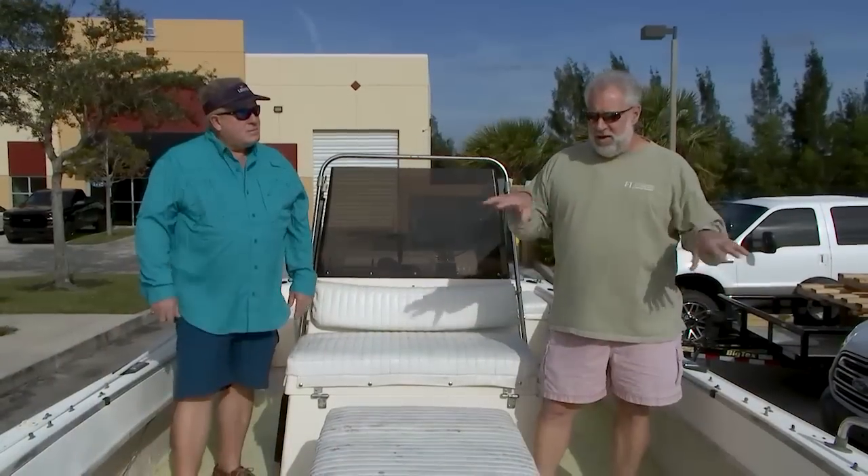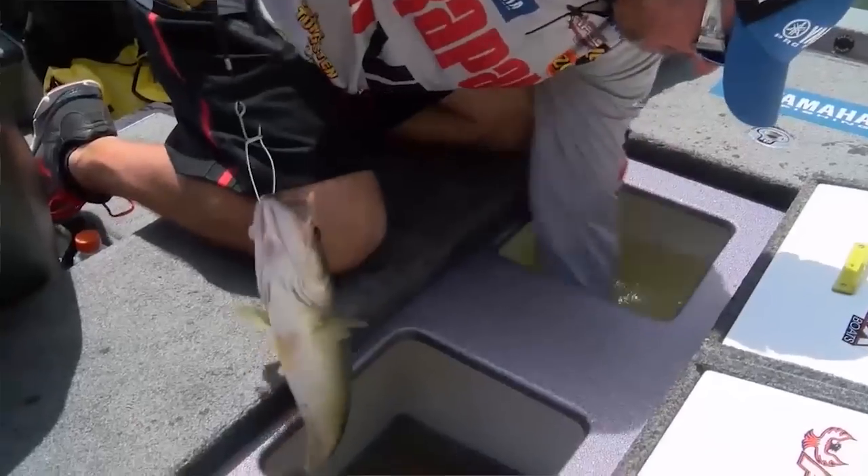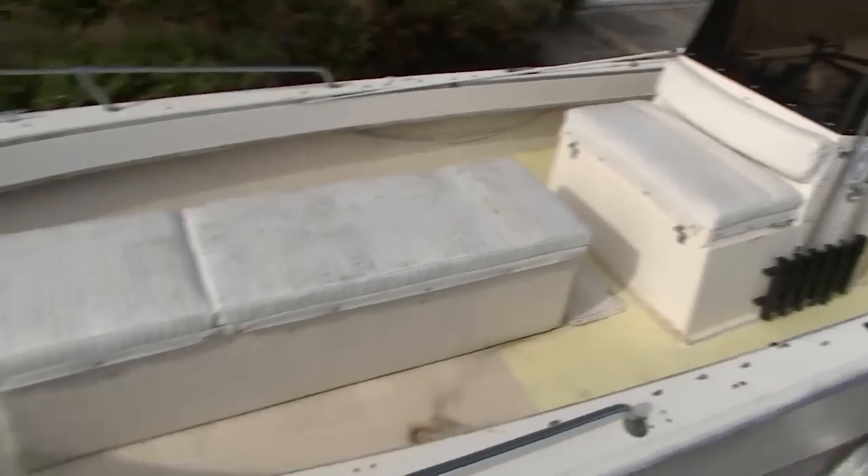How many tournament fishermen do you think there are in the country? Tens of thousands — probably millions. So this is going to be very relevant. This could be a really cool idea for a lot of people in the audience.